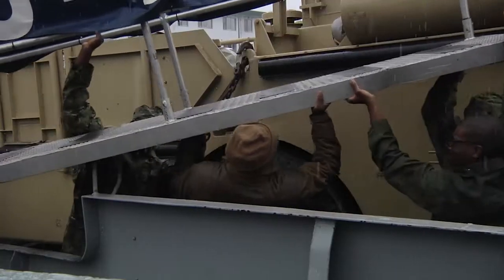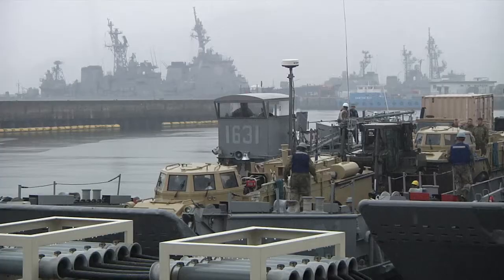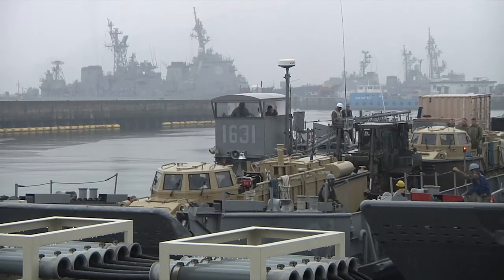Following the exercise, NBU-7 will stay on board for a follow-on patrol. Seaman Kristina Coffey, Fleet Activities, Sasebo, Japan.